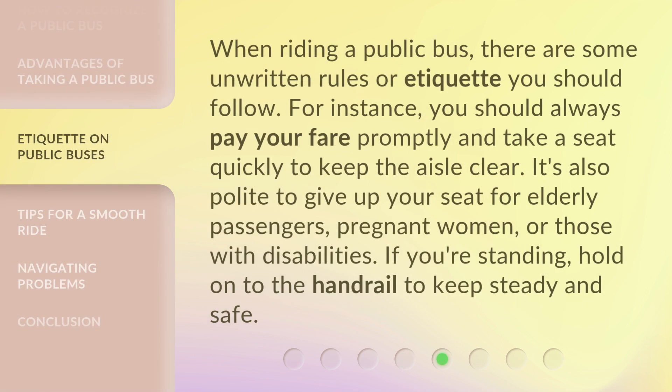When riding a public bus, there are some unwritten rules or etiquette you should follow. For instance, you should always pay your fare promptly and take a seat quickly to keep the aisle clear. It's also polite to give up your seat for elderly passengers, pregnant women, or those with disabilities. If you're standing, hold on to the handrail to keep steady and safe.